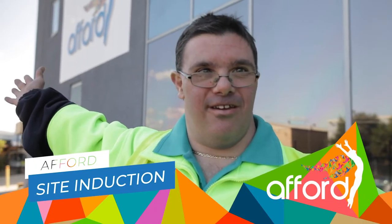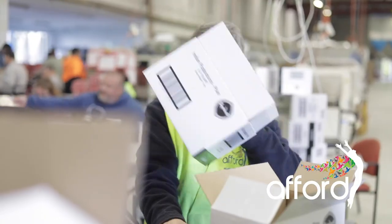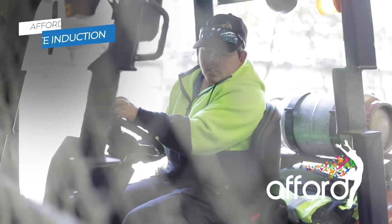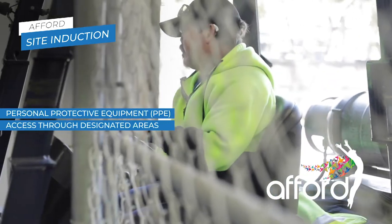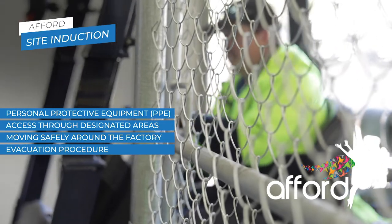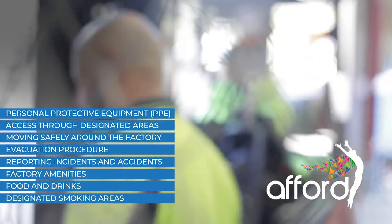Hi, I'm Peter here. Welcome to Mootra Berry Factory. In this induction video, we will show you how to be safe when working and moving around a factory. Our site induction video will cover things like PPE, designated access areas, moving safely around the factory, evacuation procedures, reporting incidents, factory amenities, food and drinks, and designated smoking areas.